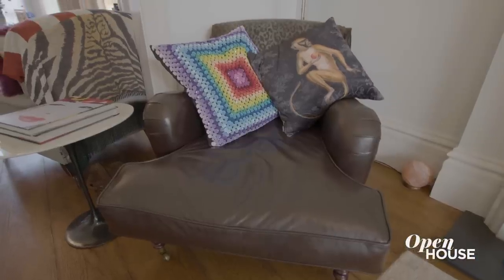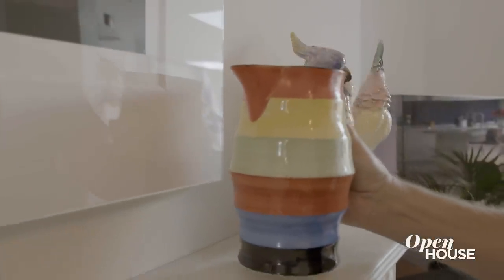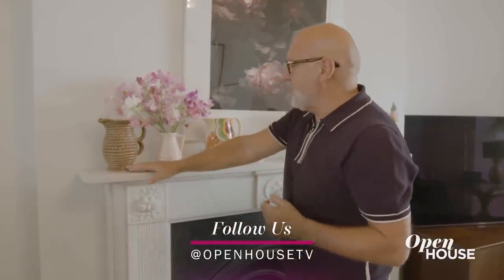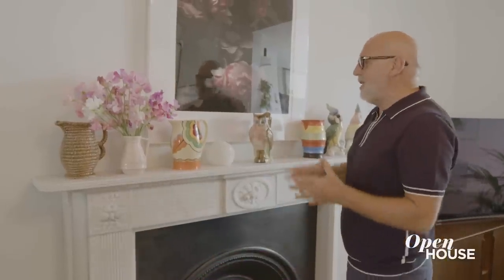There's a leopard print rug that I bought — I have quite a few. I buy lots of jugs. There's something about a jug where flowers look great in it. And this was my grandmother's jug, which I've inherited and love. I just love an interesting, funky jug — the cheaper the better.